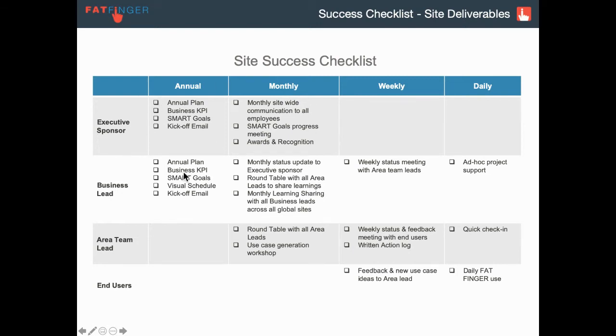Now we get into the business lead. All the same annual things apply, and then monthly: updating the executive sponsor, and hosting a round table with all area leads to share learnings. This might be: what was the best learning we have in the system, and how can we share that across reliability, safety, production, and quality control teams?